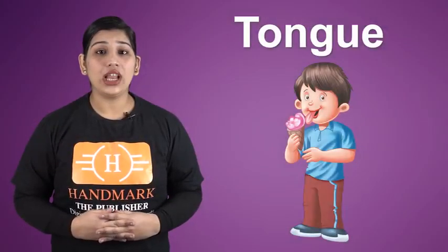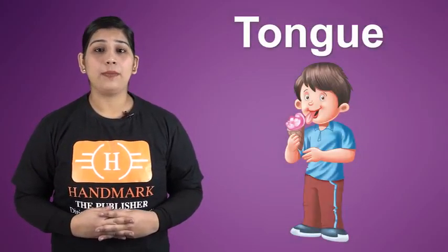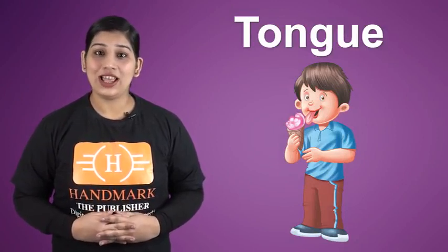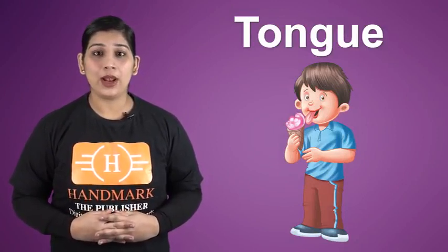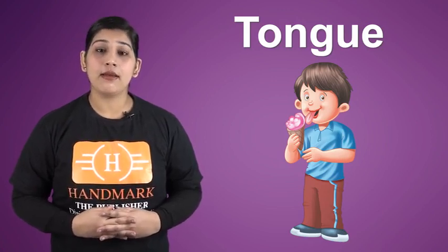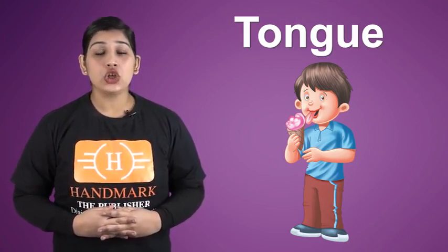We have one tongue. Nose help us to taste. Nose. Your mama cooks delicious food and you taste that with the help of your tongue. Nose help us to recognize bitter, sweet, sour, etc.